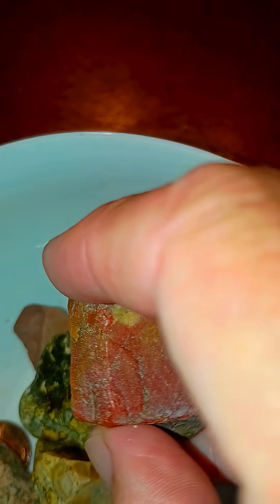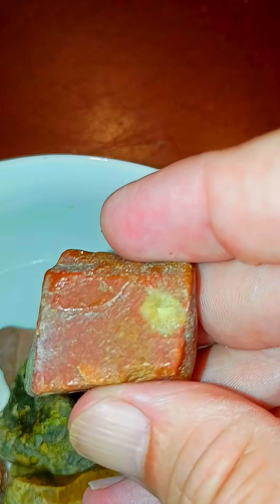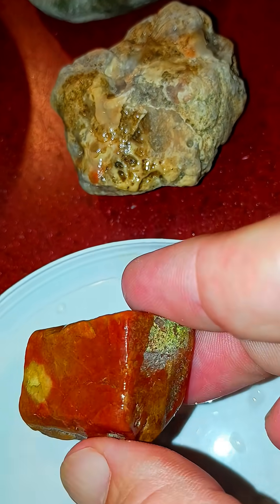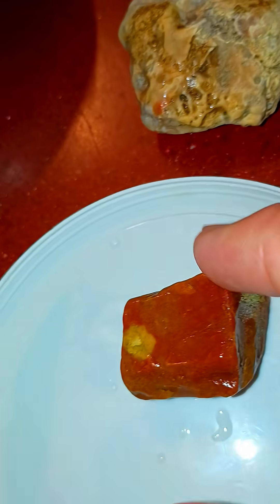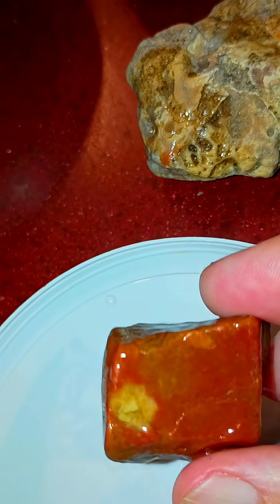Look at this one — the shape of it. It's like a piece of candy, look at that. Isn't that pretty? And then just being square like that, or a rectangle, whatever. Having square edges is like so bizarre to me.